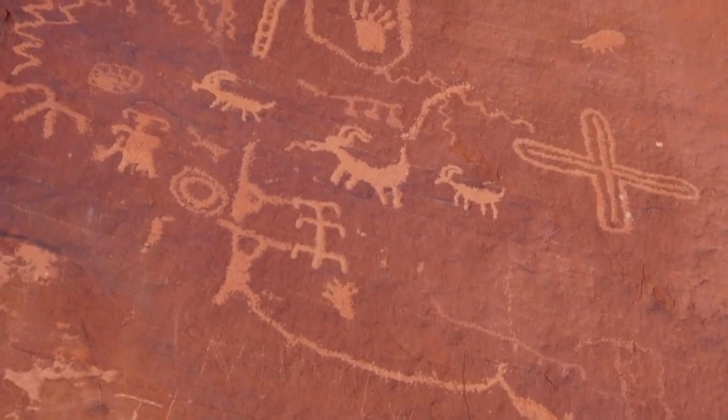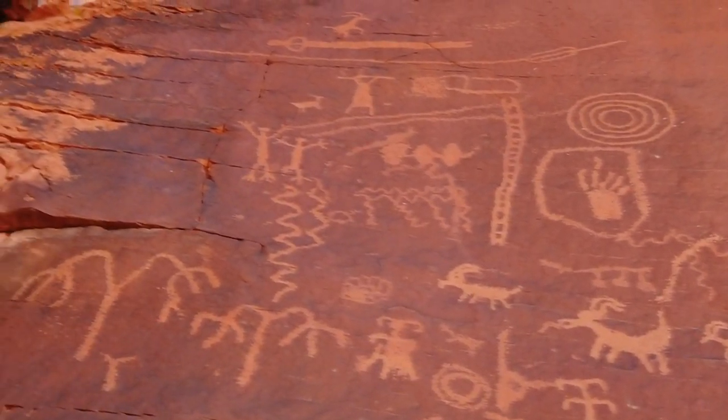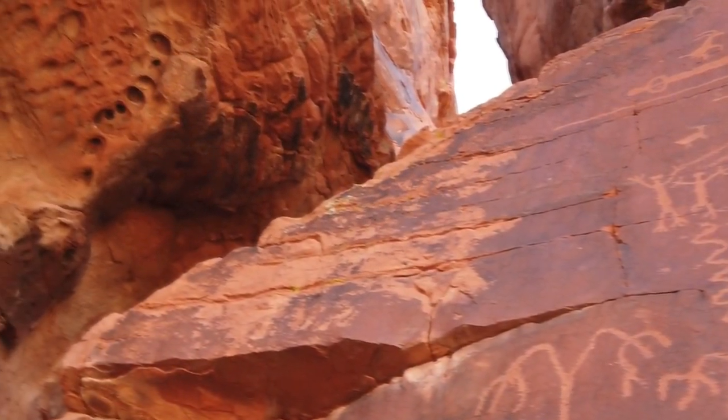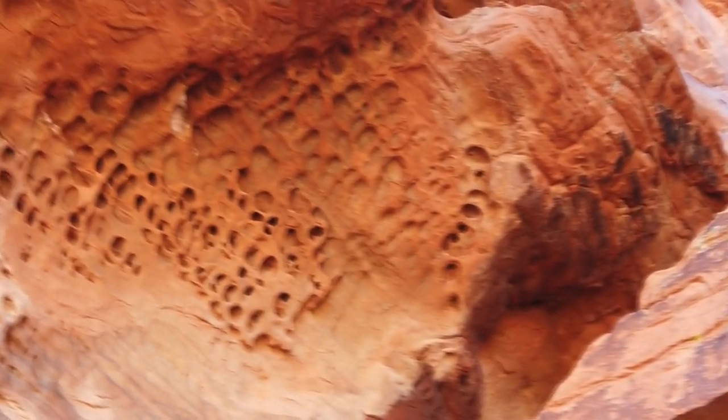My favorite petroglyph would have been the guy standing on top of the ledge with a spear over his shoulders, standing up — looked like he was ready to hunt some deer. And all the petroglyphs actually were very well defined and you could see them really well. I was very impressed.